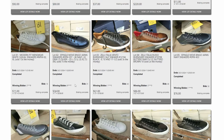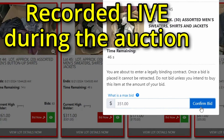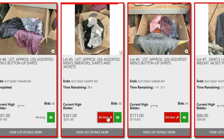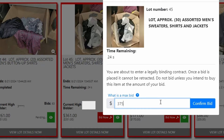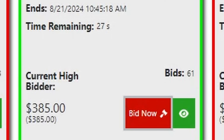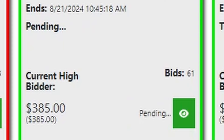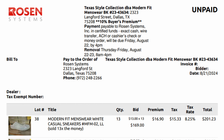I want to show you what this looks like while you're bidding and what happens when you win. Once the auction ends and you've won all the lots you're going to win, you'll get an invoice emailed to you that might look something like this.